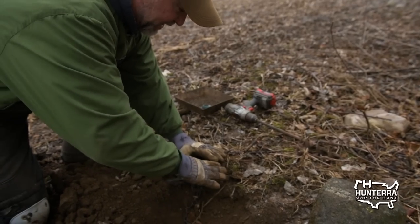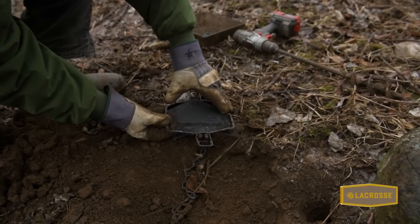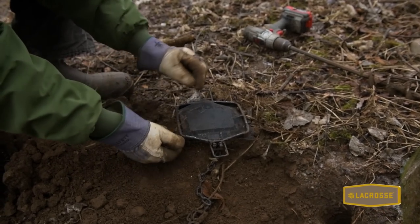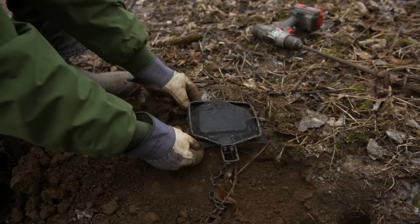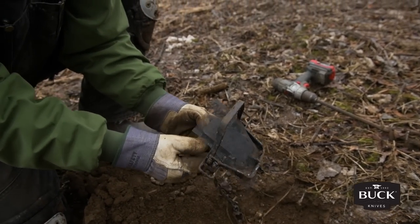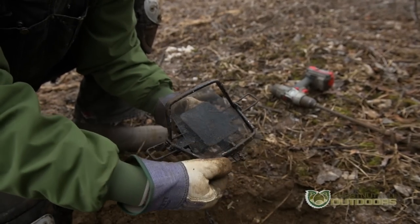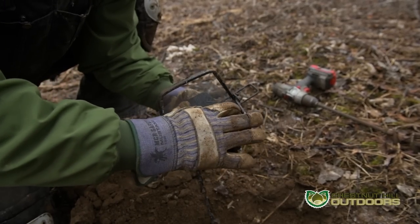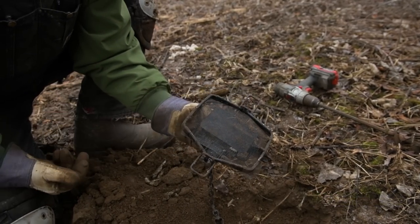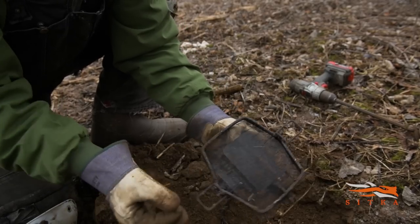Don't get frustrated — the pan cover will always want to jump off, just put it back on. I'm connecting it to the jaw — this is the part that freaks a lot of people out about getting caught. If you put your thumb underneath the pan of the trap you can make your adjustments all day long and you're not going to get caught. What I'm looking for is the aluminum screen to lay as flat as possible with no big humps in the middle.